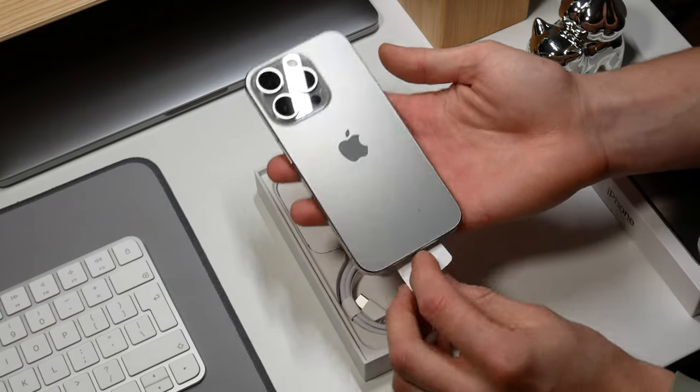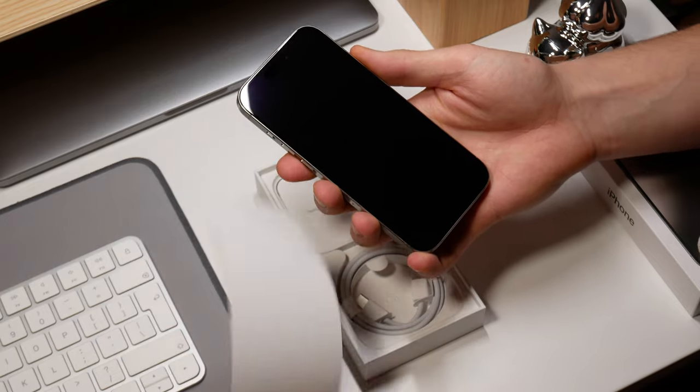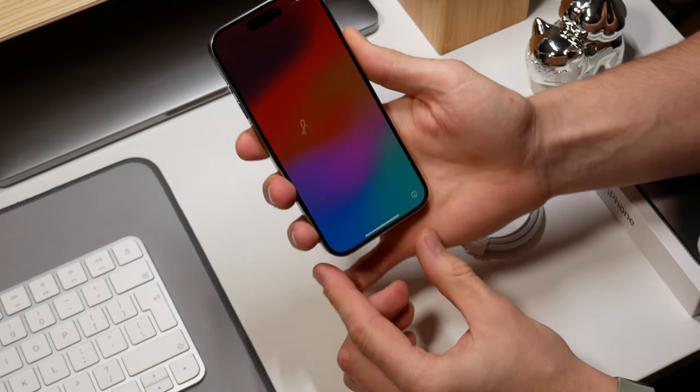This is the iPhone 15 Pro. It took some time and real-world usage to draw my impressions about it. So without further ado, let's dive in.